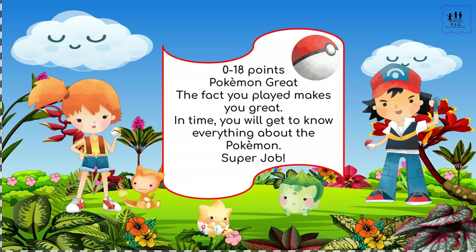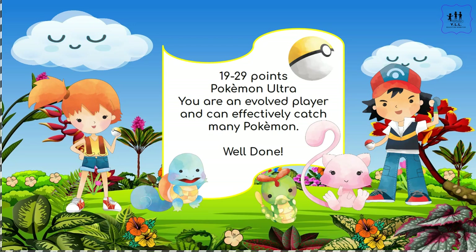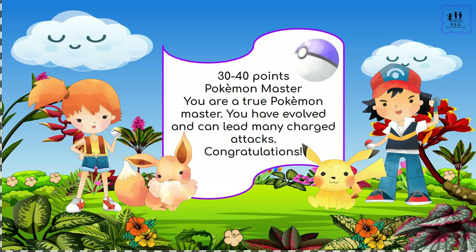If you got 0 to 18 points, then you are a Pokémon Great. The fact that you played makes you great — in time you will get to know everything about the Pokémon. Super job! If you got 19 to 29 points, then you are a Pokémon Ultra. You are an evolved player and can effectively catch many Pokémon. Well done! If you got 30 to 40 points, then you are a Pokémon Master. You are a true Pokémon Master — you have evolved and can lead many charged attacks. Congratulations! I hope you enjoyed the Pokémon challenge!